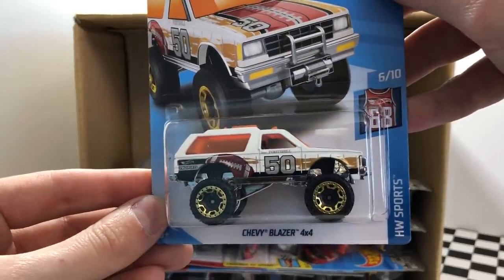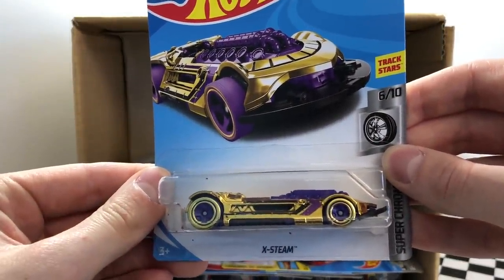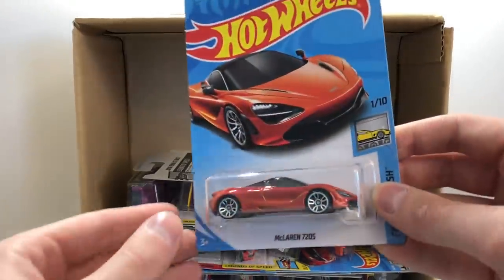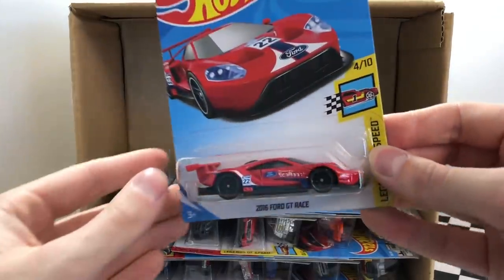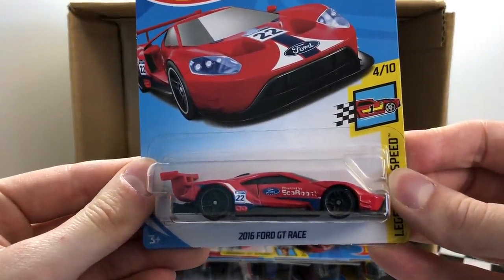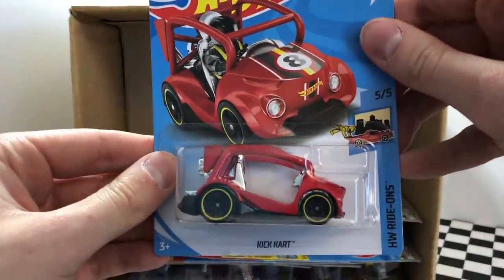I'm very excited about this Mustang because it's a brand new casting for the J case — it's the 2018 Ford Mustang GT. From the X Racer series this model is the Drift Rod. Off on the side is the Hot Wheels Sports Chevy Blazer 4x4. Starting on the next row we have the Super Chromes model X Theme. It looks like we've got ourselves another one of the McLaren 720S. Here we have a new color of one of my favorite cars — it's the red 2016 Ford GT Race.